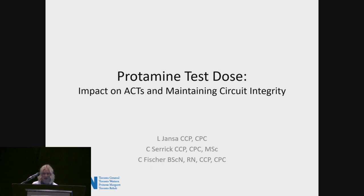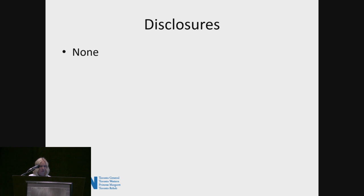Good afternoon, everybody, and thank you for the introduction, Ty. Today I'll be presenting on a project that we conducted at Toronto General within the last year, mainly to determine the effects of the protamine test dose and its impact on ACTs, but also how that affects the integrity of the circuit should we have to reinitiate cardiopulmonary bypass somewhat urgently. I have no significant disclosures to report.